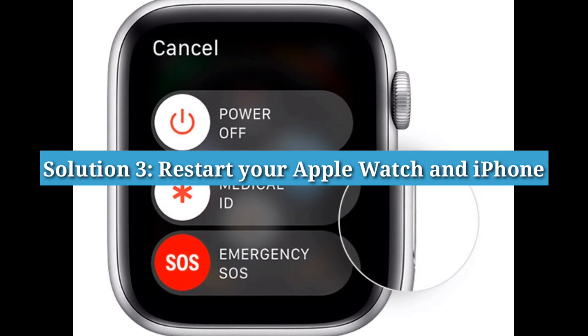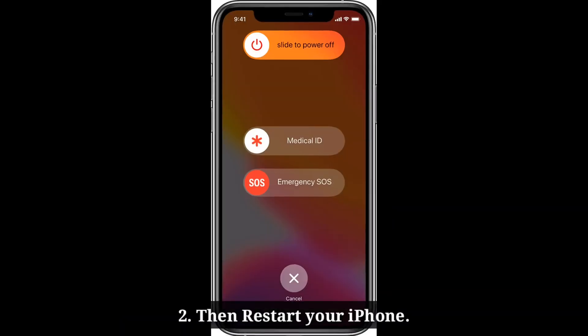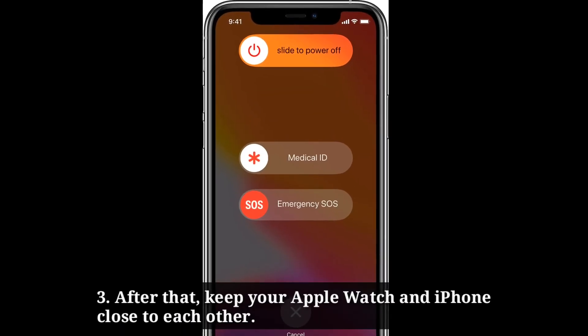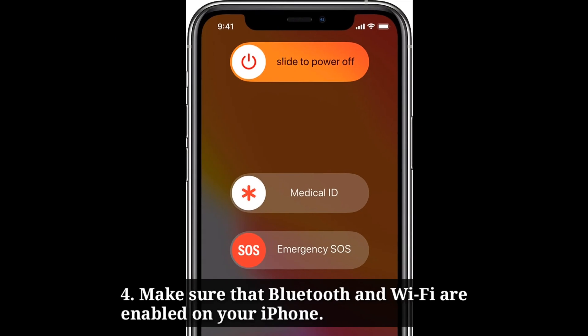Third solution is to restart your Apple Watch and iPhone. First restart your Apple Watch, then restart your iPhone. After that, keep your Apple Watch and iPhone close to each other, and make sure that Bluetooth and Wi-Fi are enabled on your iPhone.